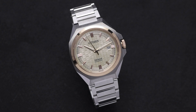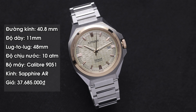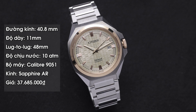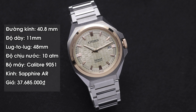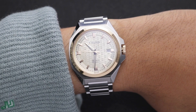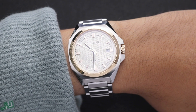Sau đây mình sẽ giới thiệu về những thông số kỹ thuật của em này. Đồng hồ có đường kính vỏ là 40.8mm, độ dày khoảng 11mm, lug-to-lug rơi vào 48mm, và độ chống nước là 100m. Trang bị bộ máy cơ tự động caliber 9051 in-house của nhà Citizen. Kính sapphire phủ 2 lớp chống lóa ở mặt trước và mặt sau. Đây là những thông số rất ấn tượng. Với những thông số này, các bạn chỉ cần có cổ tay từ 16.5mm là có thể đeo vừa.